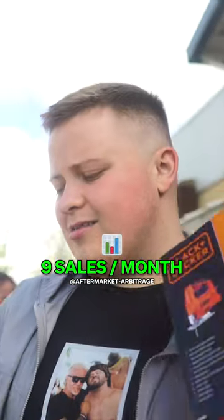So we picked this up for £9.99. Nine sales a month, but the BSR has jumped drastically. So I think it does sell probably about 50 times a month.